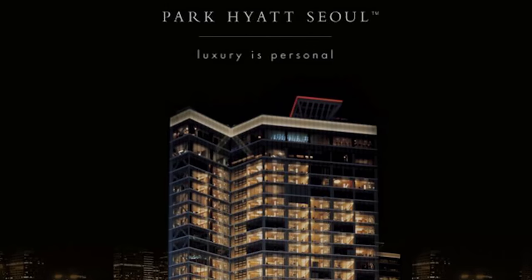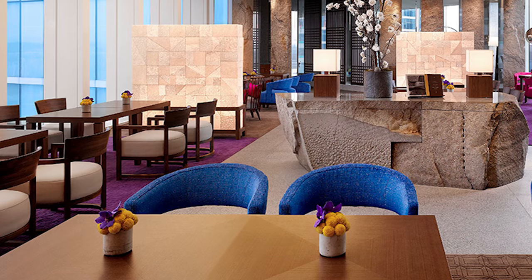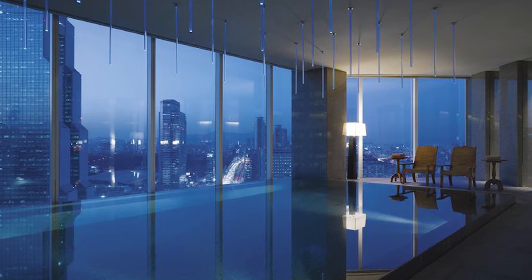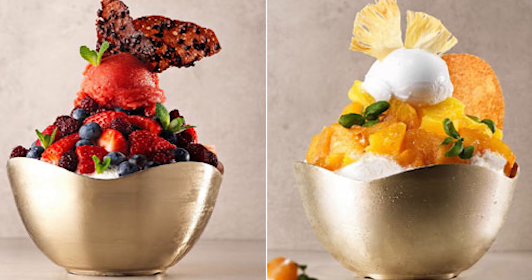But several years ago, the Park Hyatt Hotel in Seoul changed all that when they created the first ever luxury bingsu. And ever since then, all these luxury hotels that most of us can't even afford to stay in for one night have been trying to one-up each other in the bingsu game every single summer. Since it's summer and it's hot outside, we're gonna go try out some of these luxury bingsu at these fancy hotels and see if they are indeed worth the hype.